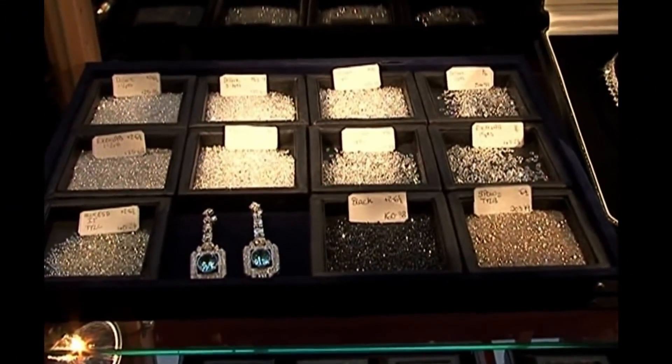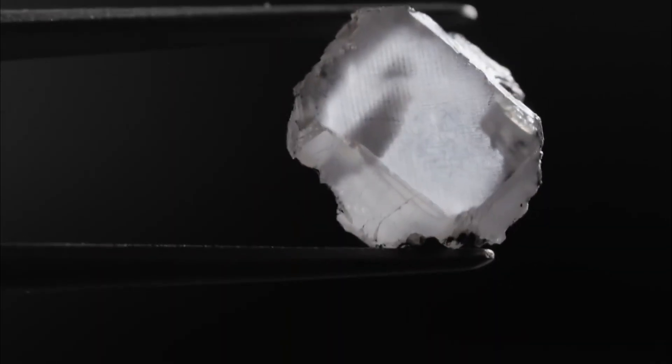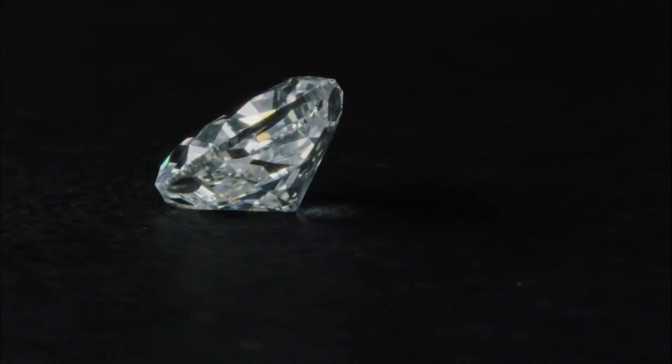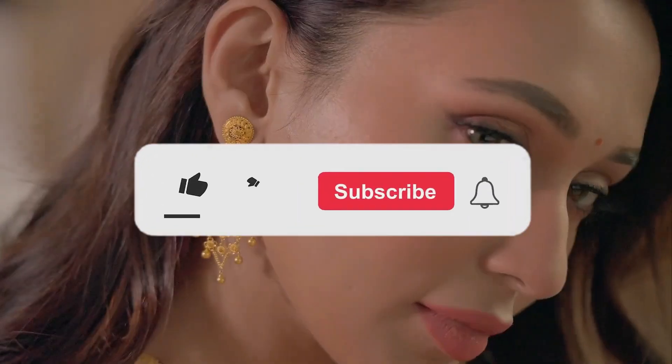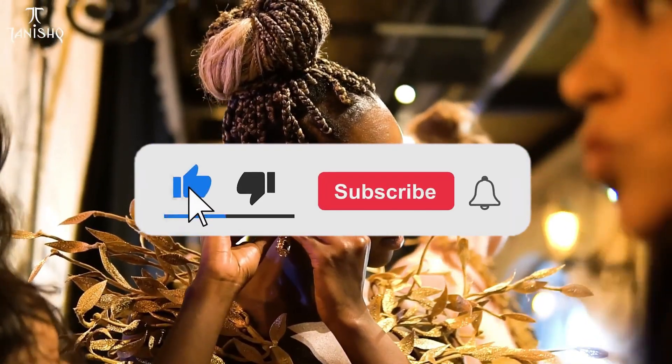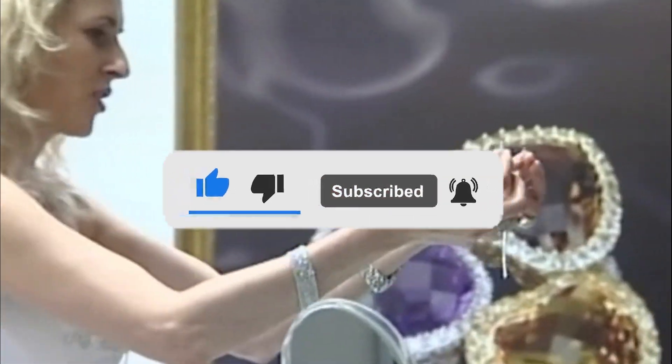Whether you're wearing recycled metals, ethically sourced gemstones, or upcycled materials, each piece tells a story of care, creativity, and consciousness. With these eco-chic jewellery ideas, you can accessorize in a way that's both stylish and sustainable, proving that fashion and environmental responsibility can go hand in hand.